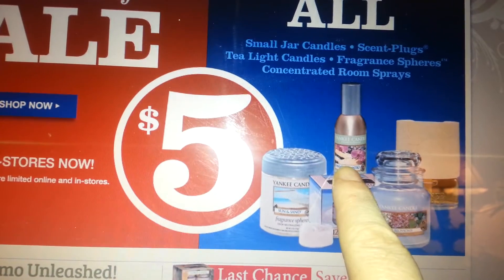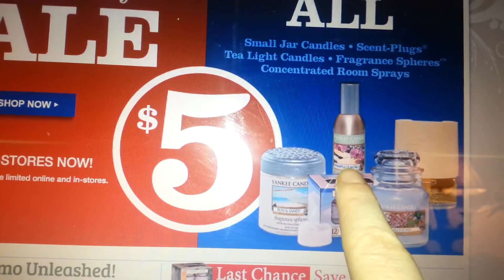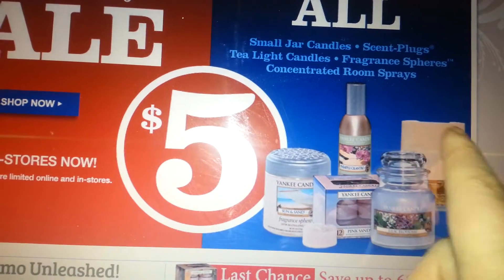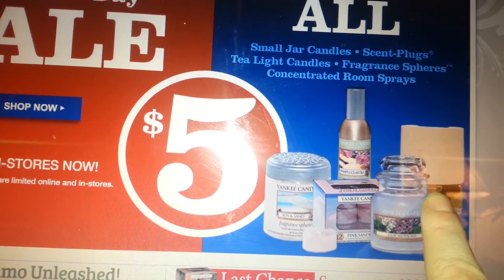This is new — the room spray. They're on sale two for twelve, so you save two dollars when you buy two. With the Memorial Day sale, the plug-in warmer is five bucks — I'd say that's about what a plug-in warmer is worth.